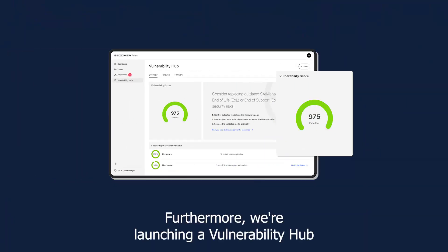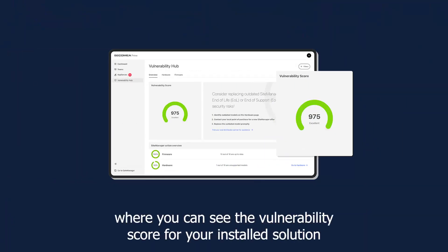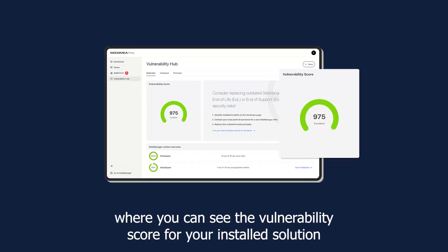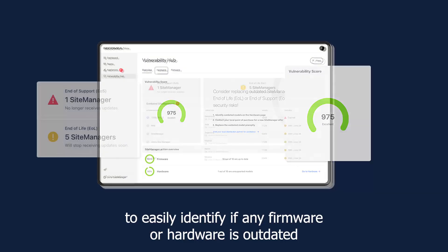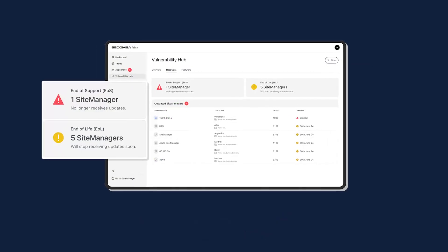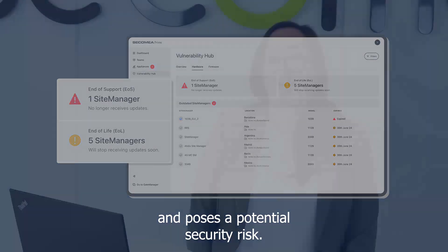Furthermore, we are launching a vulnerability hub where you can see the vulnerability score for your installed solution, to easily identify if any firmware or hardware is outdated and poses a potential security risk.